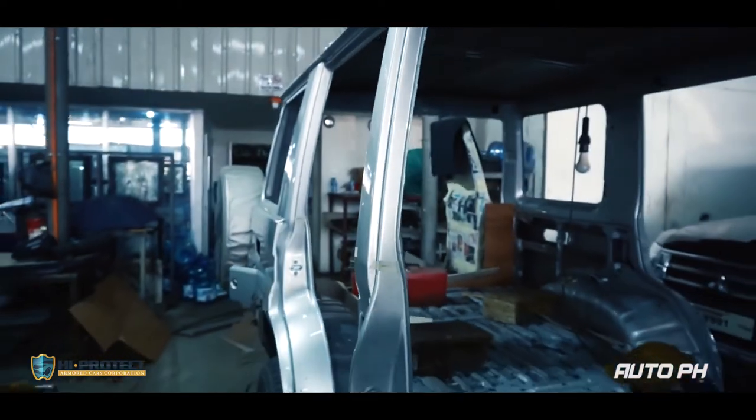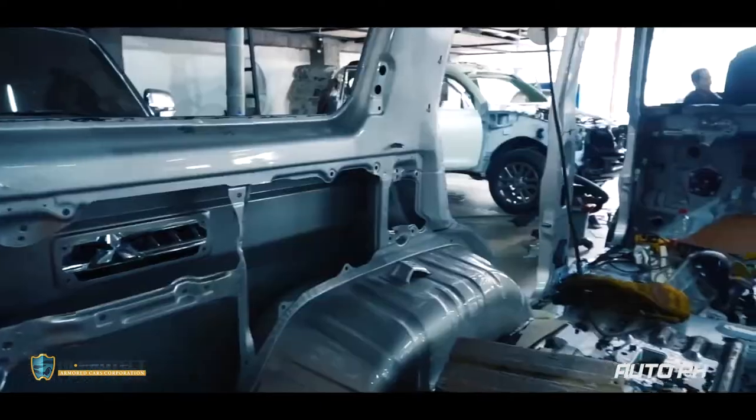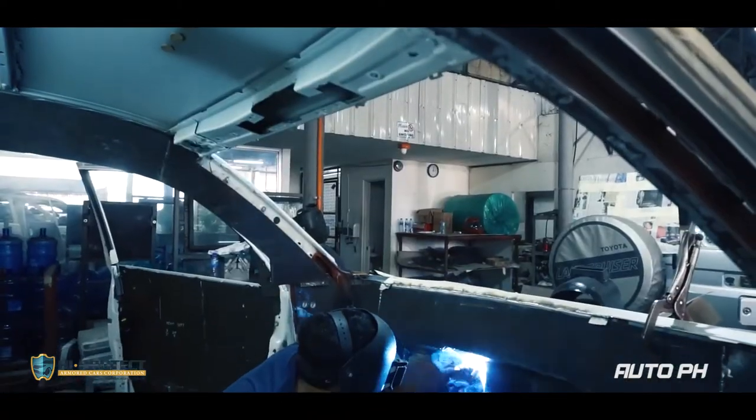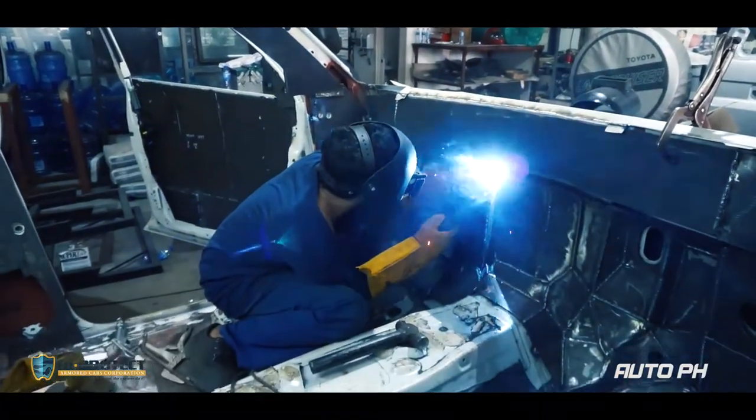The first step in the process is stripping down the car, which will allow the armoring process to begin. After stripping down the car to its frame comes the most important part of bulletproofing: ballistic steel is welded into the body. This is mainly what protects the vehicle and its occupants.